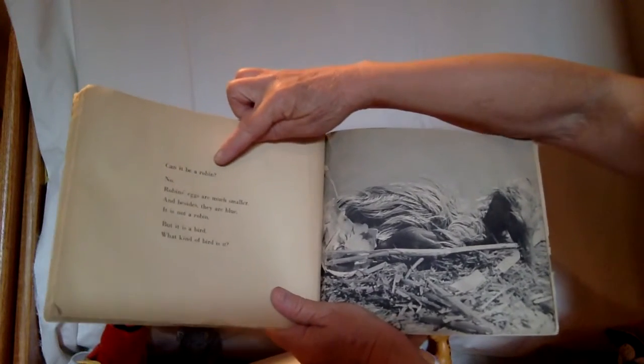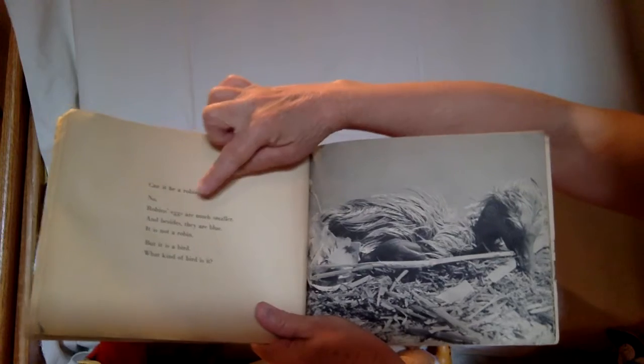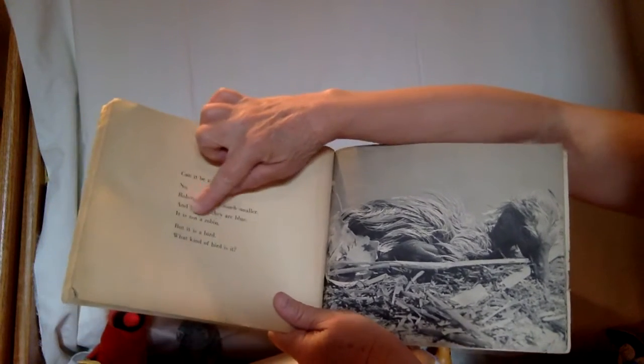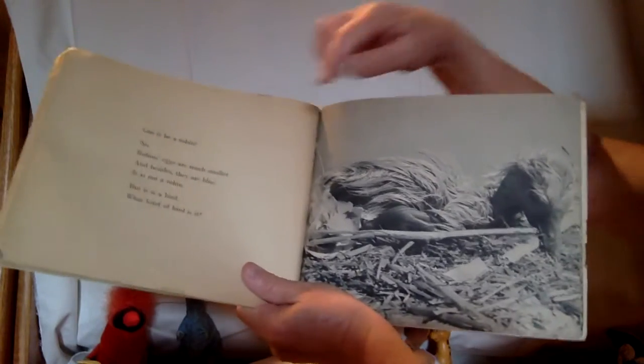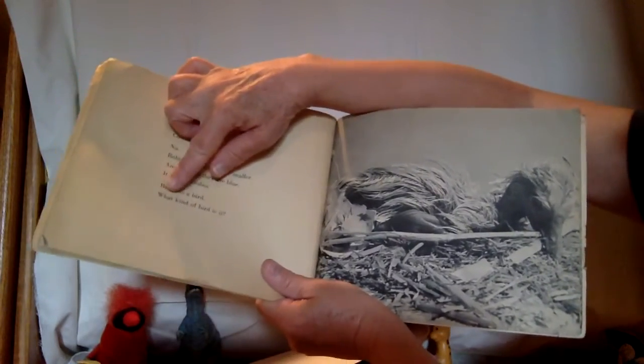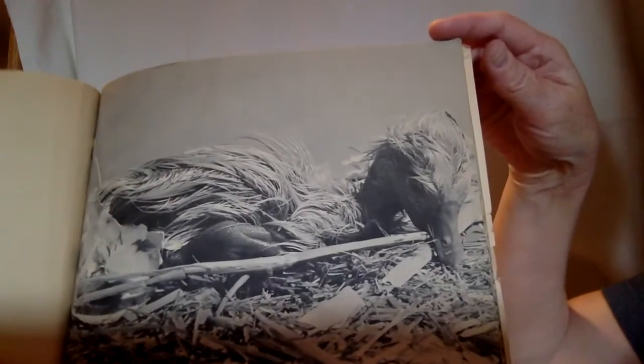Can it be a robin? No — robin's eggs are much smaller, and besides, they are blue. It is not a robin. Because what color was that egg? It was white. But it is a bird. What kind of bird is it? Look at that bird — can you tell what it is?